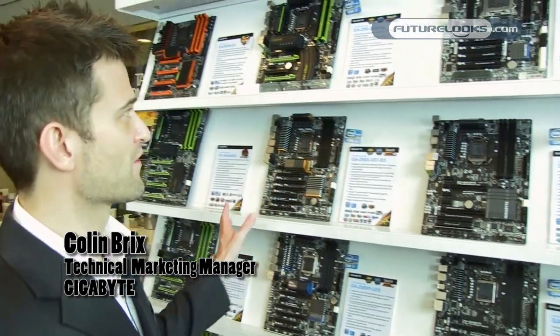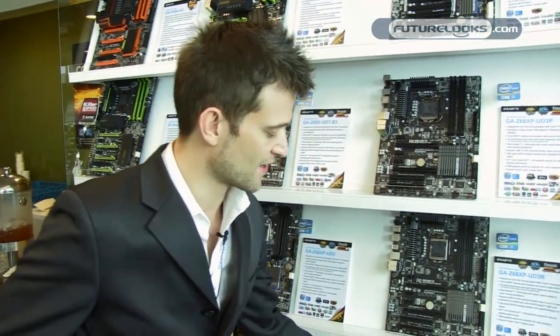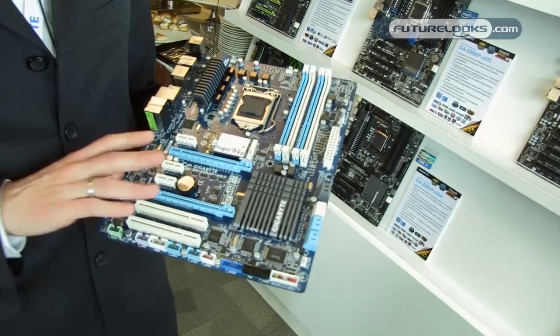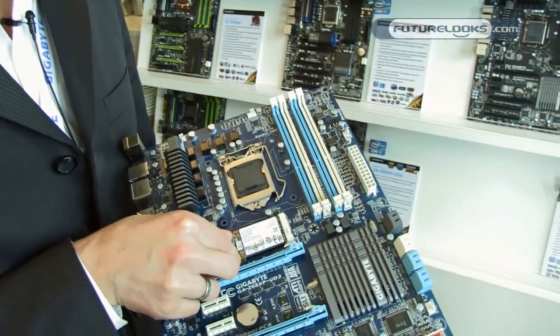Over here I want to show you quickly our Intel platform. We have our full range of boards that we're showing off here at Computex, but one of the unique boards I want to show you right here is one of our new Z68 motherboards. What Gigabyte has done that's a little bit different than any other manufacturer is we've actually included an onboard mSATA slot on some of our motherboards.